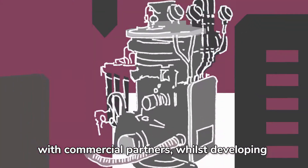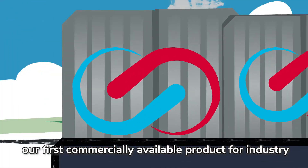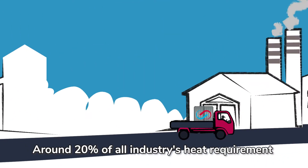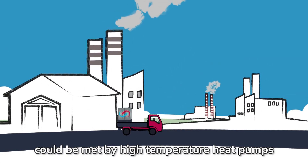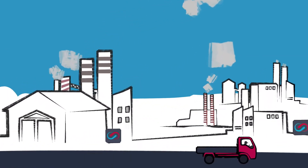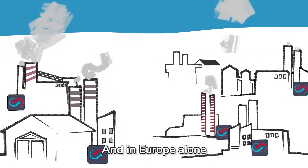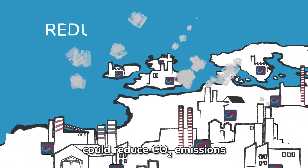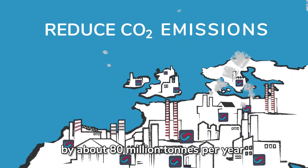We will be demonstrating this with commercial partners while developing our first commercially available product for industry. The opportunity is massive. Around 20% of all industry's heat requirement can be met by high-temperature heat pumps. And in Europe alone, the widespread adoption of FutureHeat heat pumps could reduce carbon dioxide emissions by around 80 million tonnes per year.